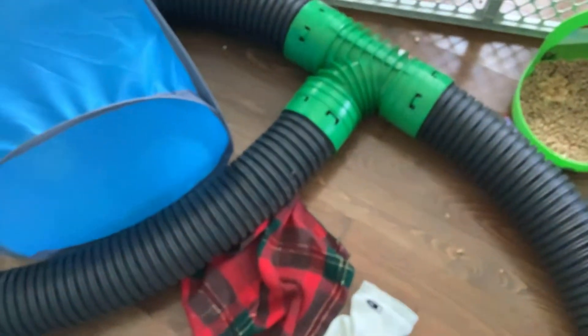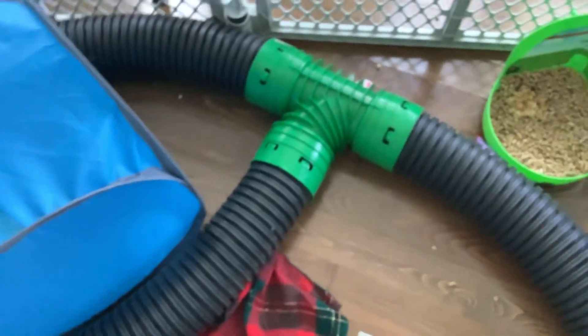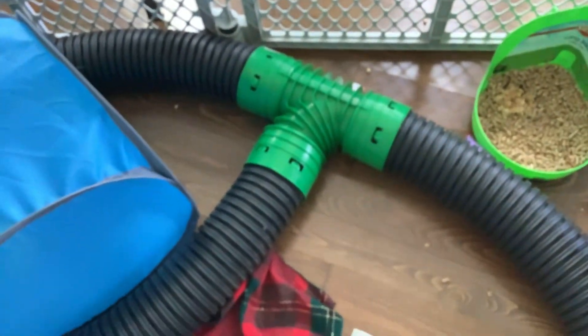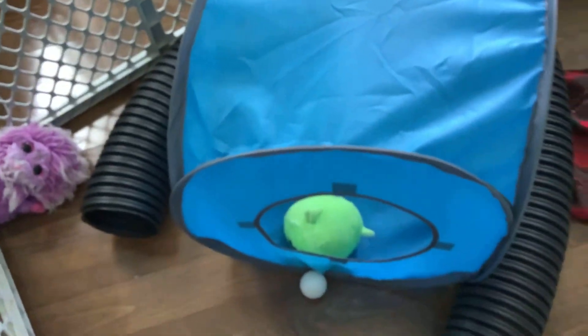Another thing you should get for your ferrets is tubes. I've never met a ferret owner who says their ferret doesn't like tubes — pretty much every ferret does. I made a video on how to make tubes. Another thing I'm going to recommend is a little house. This is a house from the dollar store, and Melvin seems to like going inside it and playing.